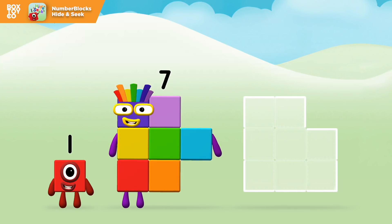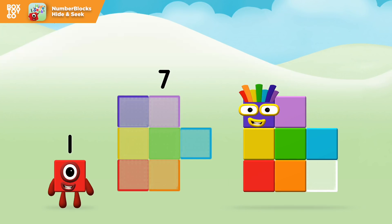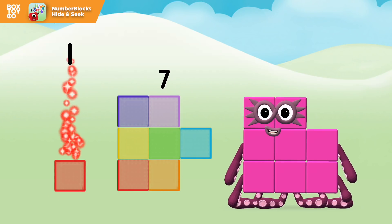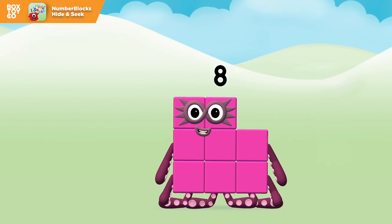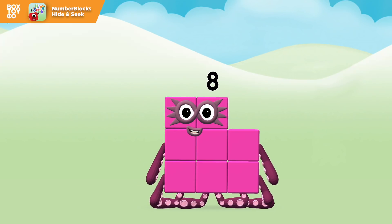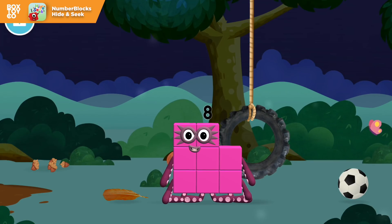Now can you add the number blocks together? Seven plus one equals eight! Great! You made number block eight! You made a new number block! This is great!